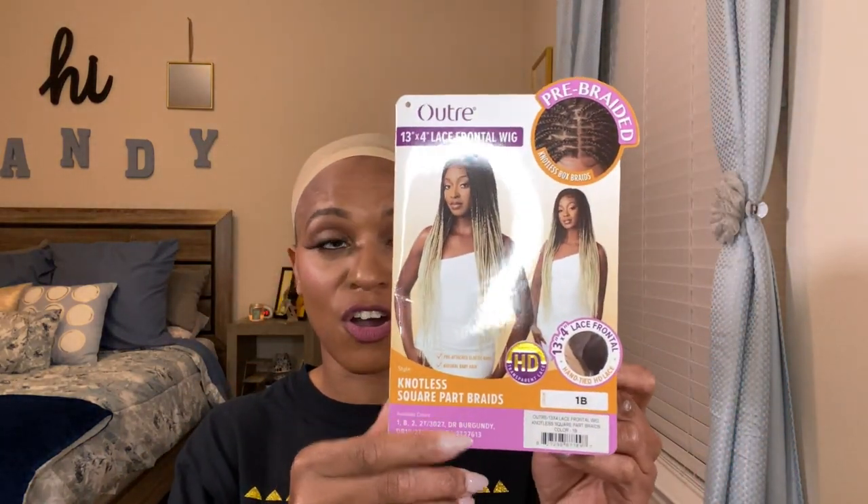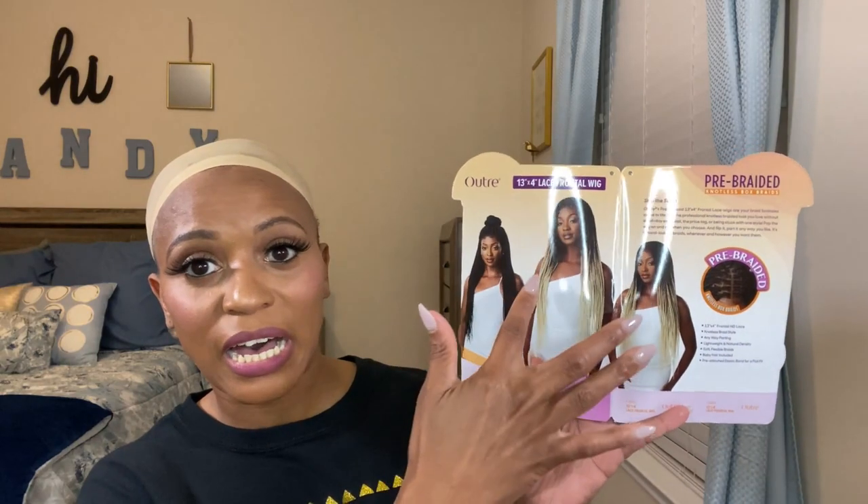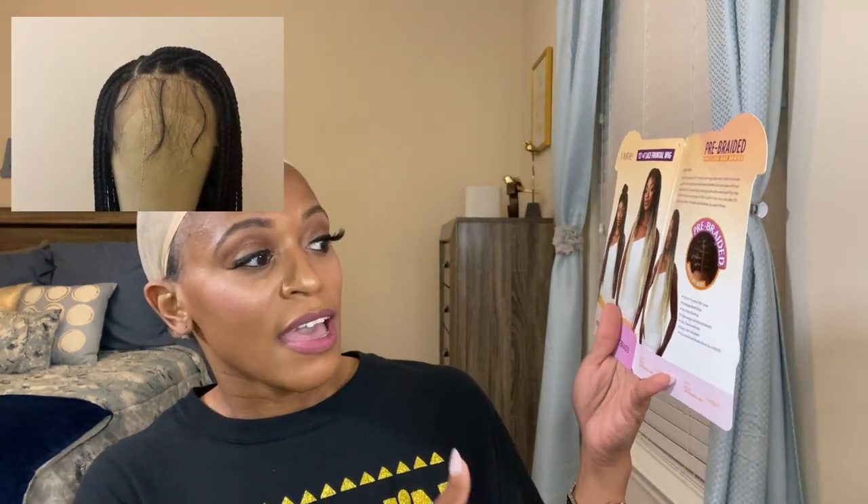Here's what it comes with — a stock card with all the info on the inside and a couple of styles. It's knotless braids, you can part it anywhere at the top, you get baby hairs, and you don't have to go to the salon to get your hair braided. So here is what she's looking like.